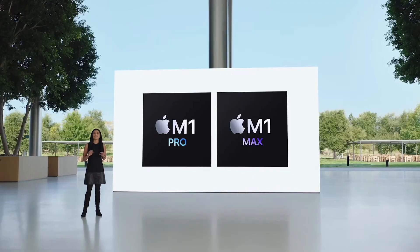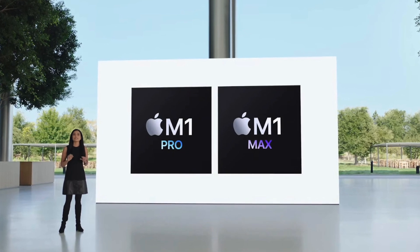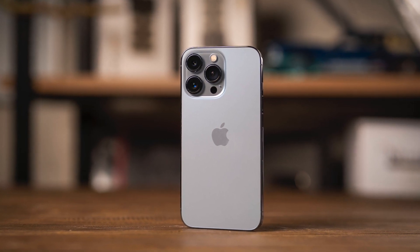Hopefully I'm wrong and Apple does deliver with these modems. To be fair, considering their Apple Silicon chips are leagues above the competition, I would not be surprised if these modems are much better than the competition within the next few years.